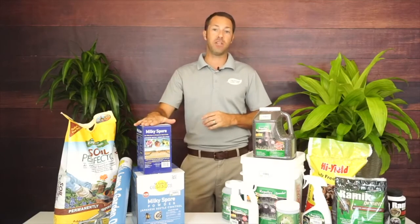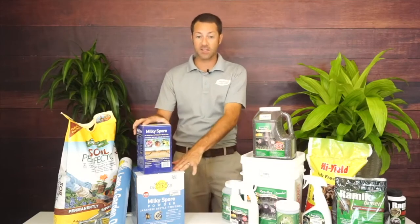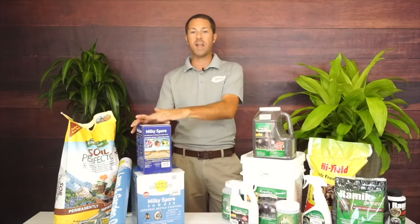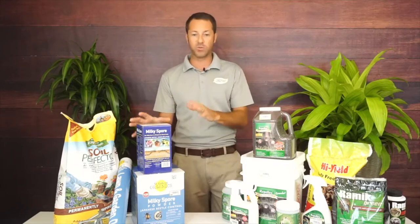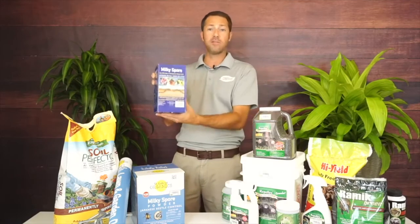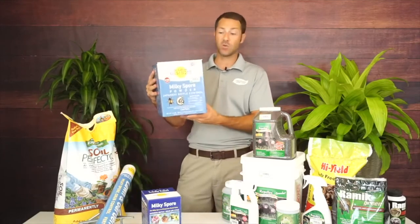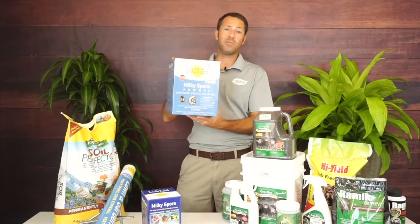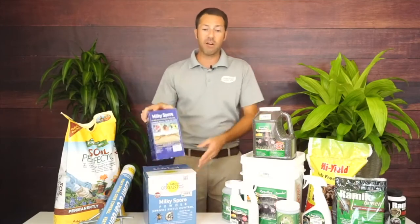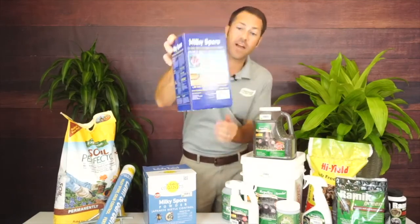Milky Spore attacks just Japanese beetle grubs. We carry two different sizes at McDonald's Garden Center — the concentrate only, which is what you want. The smaller package does 2,500 square feet, and the larger box does 10,000 square feet. For 10,000 square feet you can treat your entire yard — completely safe, completely organic, and very easy to use. It has a diagram showing the life cycle of the Japanese beetle.